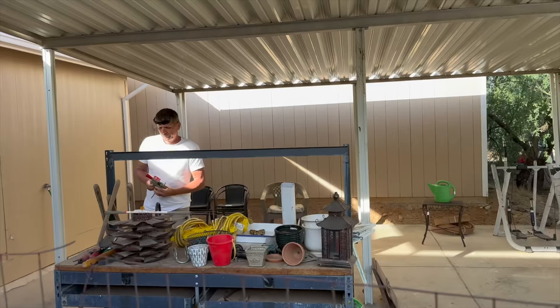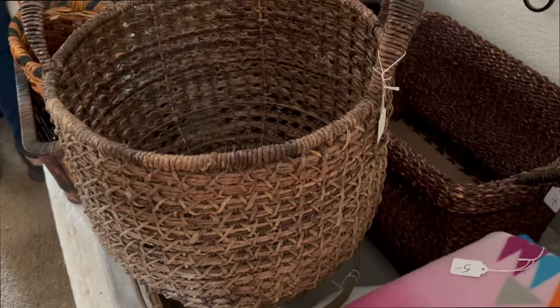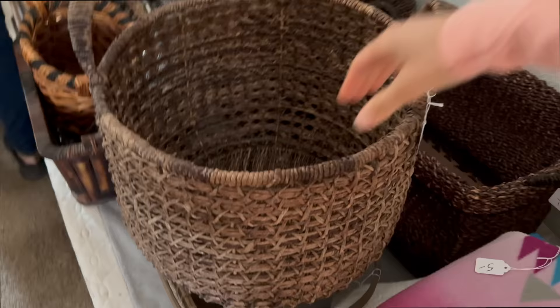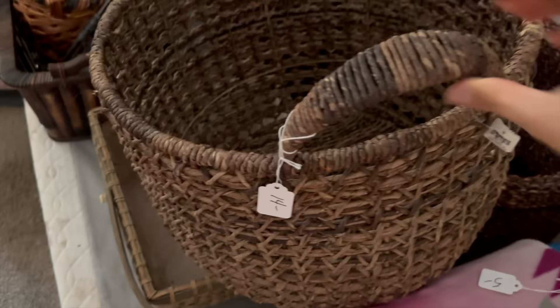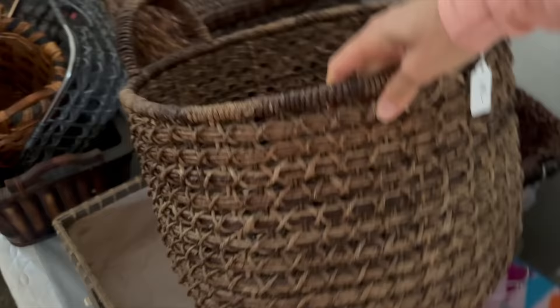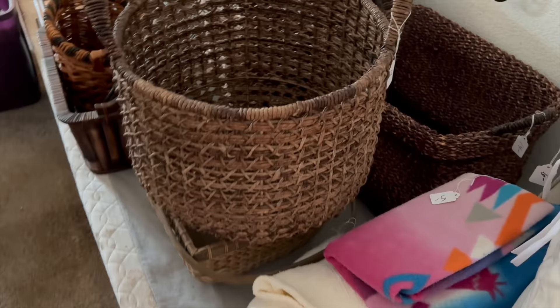After looking at plants we saw an estate sale going on. Michael wanted to stop and look at tools, so I went inside to look for any plant decor or plant pots. I ended up finding this large basket by Crate & Barrel - only $14, and these baskets can originally be like $50, $60, $70. It's a little large for what I currently have, but for the future it will come in handy especially for larger plant pots. I try to keep my eye open for items I like at a good deal ahead of time.